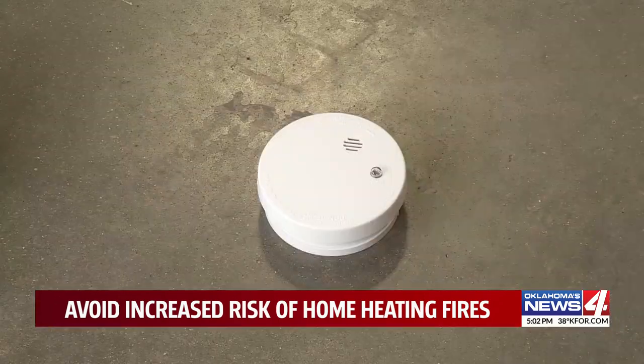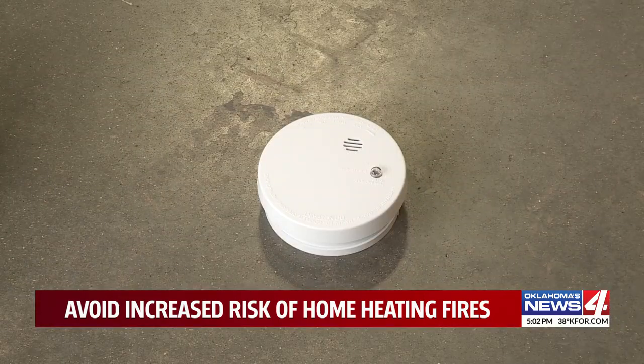Aaron McReynolds with Drabeck and Hill Air Conditioning and Heating Corporation says now is the time to double-check that your smoke and CO detectors work. If you do have carbon monoxide in the home, it is going to alert you — because it is the silent killer for a reason.